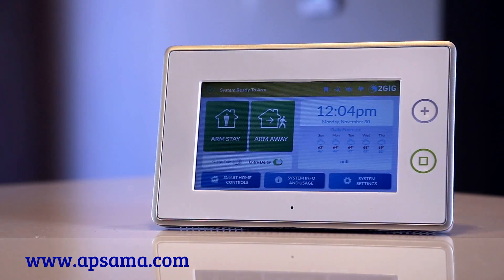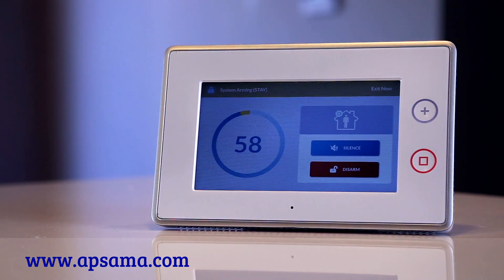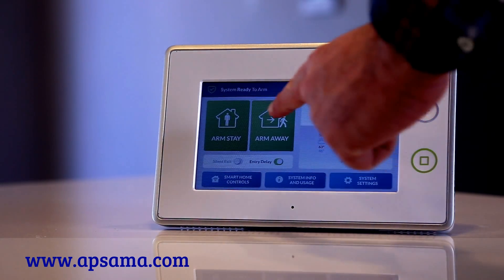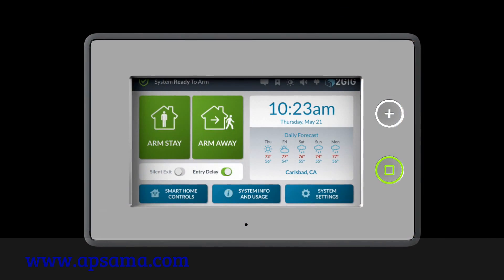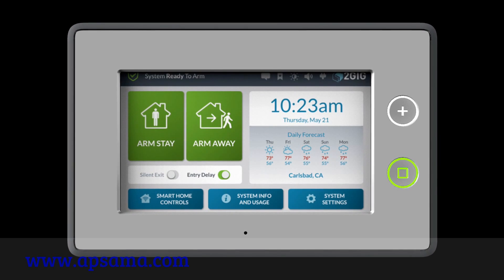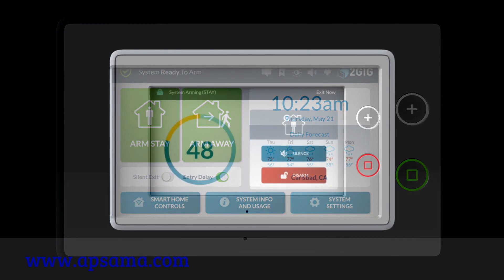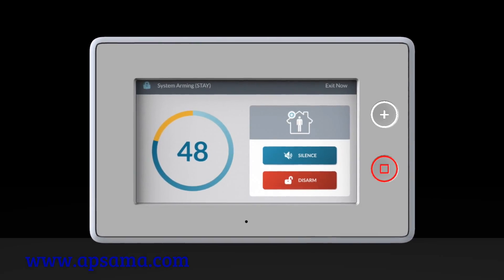True one-touch arming makes setting your system easier than any security panel in the industry. Simply push the larger arm stay button to arm the system while you're at home, protecting the outside of the home while allowing you to move freely inside, or press the arm away button if you are leaving for the day. The easy-to-read time, date, and weather information let you know what kind of day to expect, and the easy-to-see countdown timer eliminates guesswork on how much time remains until the panel is armed.